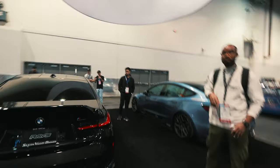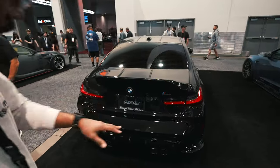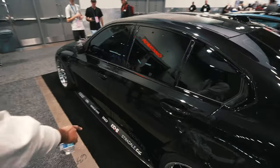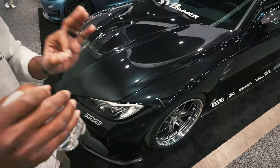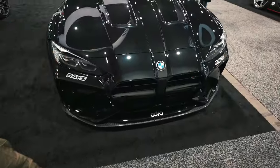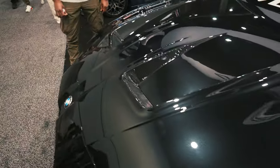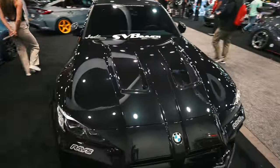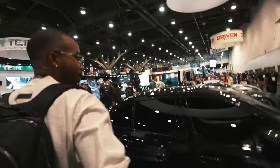Just got to the Race booth and noticed this nice G80 M3. It looks really nice — another OEM plus build, my kind of style. Slammed on new G25 wheels, black sapphire metallic paint, CSL style trunk, that looks really nice, carbon diffuser, carbon side skirts — fitment on the front is A1. The real centerpiece is the new ADRO front bumper and also a carbon hood from Alpha N, with this piece left exposed. Really nice attention to detail — this car is really clean.